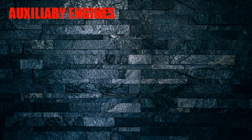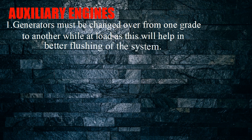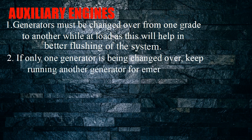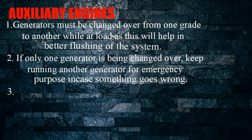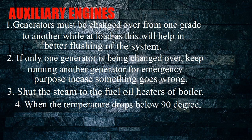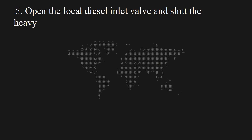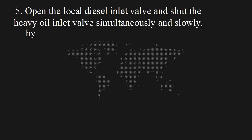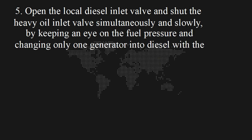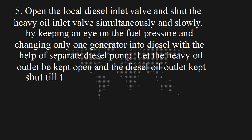Auxiliary engines: 1. Generators must be changed over from one grade to another while at load, as this will help in better flushing of the system. 2. If only one generator is being changed over, keep running another generator for emergency purposes in case something goes wrong. 3. Shut the steam to the fuel oil heaters. 4. When the temperature drops below 90 degrees, open the diesel oil service tank valve going to the generator system. 5. Open the local diesel inlet valve and shut the heavy oil inlet valve simultaneously and slowly, keeping an eye on the fuel pressure. Change only one generator to diesel with the help of a separate diesel pump. Let the heavy oil outlet be kept open and the diesel oil outlet kept shut until the system is flushed thoroughly.